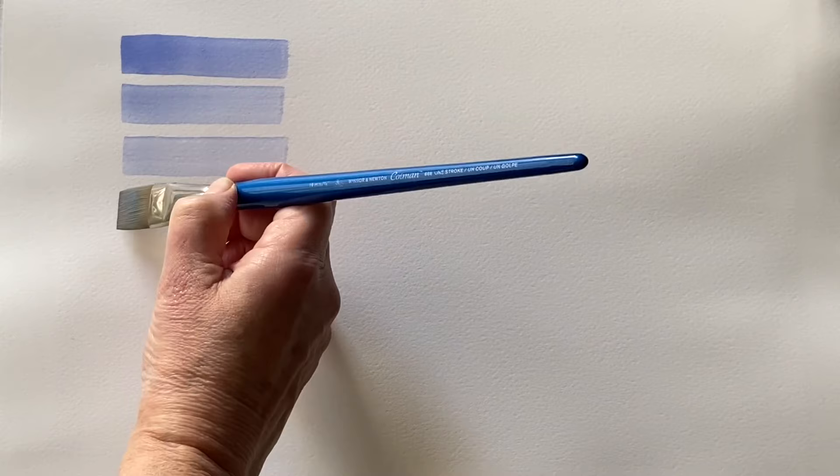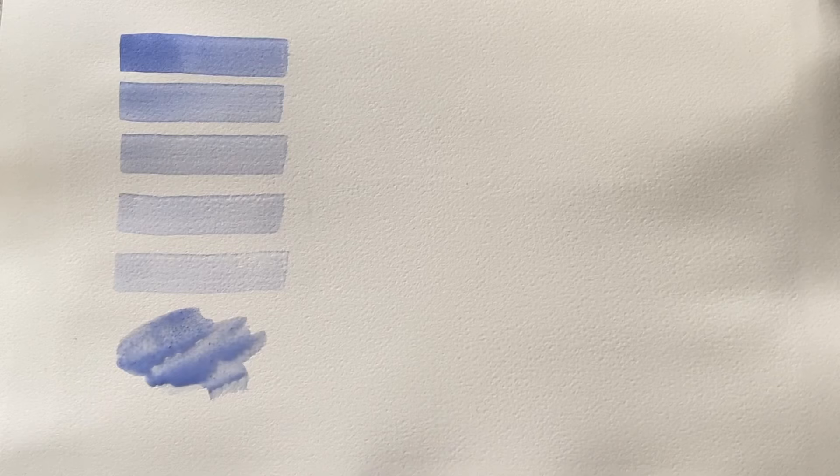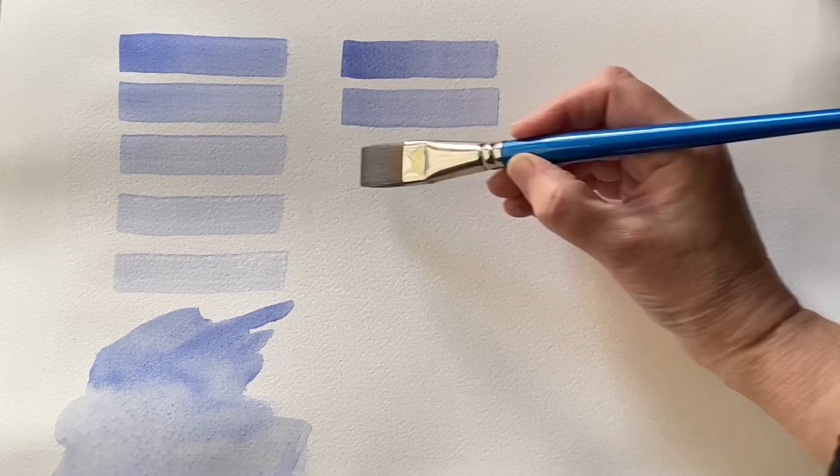I'm starting off with the Holbein first — the one that uses ultramarine blue along with the white and the violet. That looks really lovely. As you'd expect from artist quality paint, the paint is really beautiful, even in its darkest value right down to the lightest value.